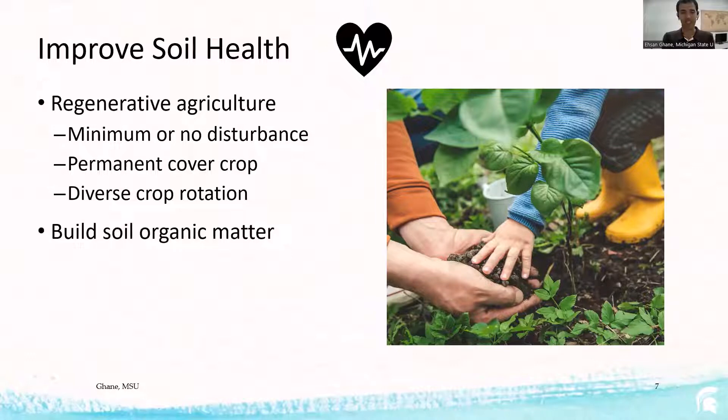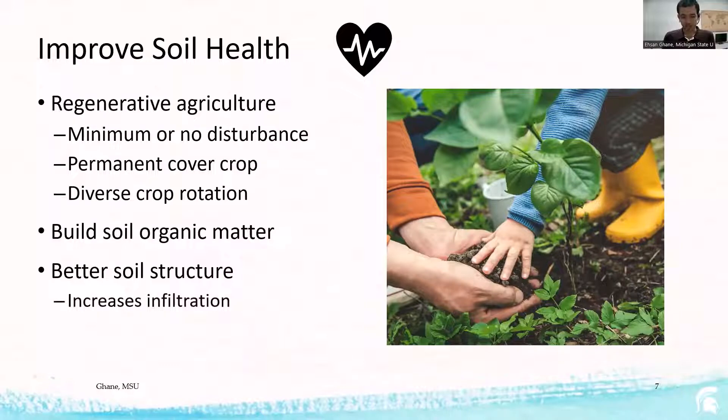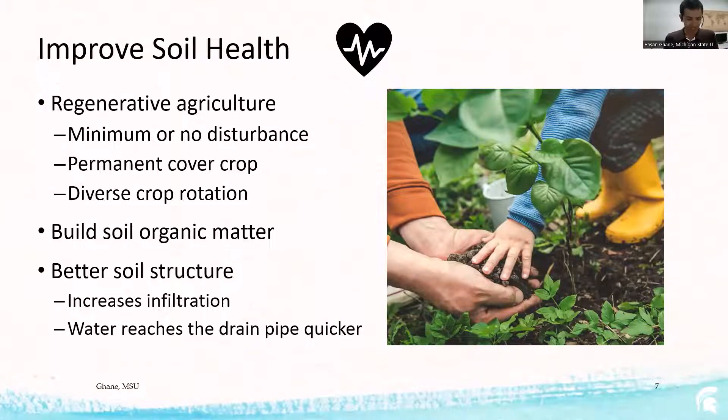These three practices help build organic matter, store and sequester carbon in the soil, and over time produce better soil structure. Soil structure is key in water movement — it increases infiltration and helps water move through the soil to reach the drain pipe more quickly. If soil health is poor and structure is weak, water infiltration will be slow no matter how good your drainage system is. That's why soil health comes first.